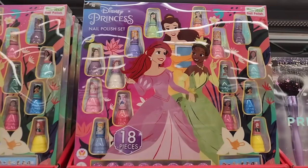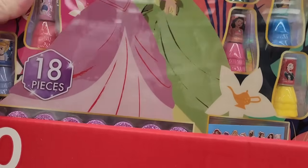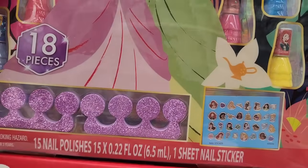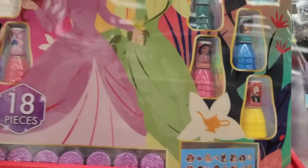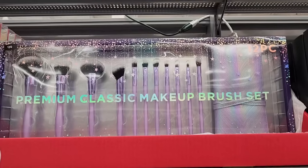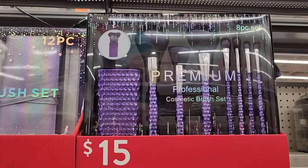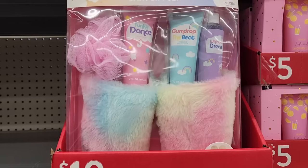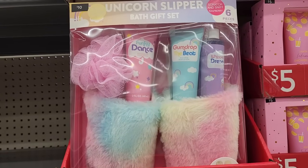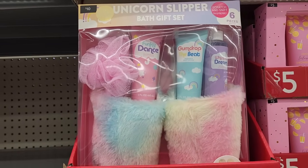That's the cutest nail polish I think I've ever seen, and it comes with toe separators and nail decals. Twenty on the makeup brushes, and they have these for fifteen. Ten dollars — unicorn slipper bath gift set. I like that.